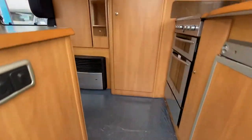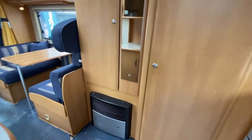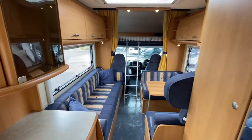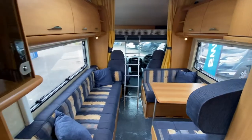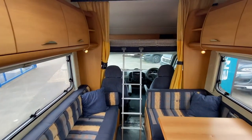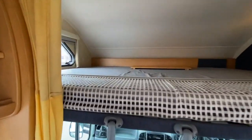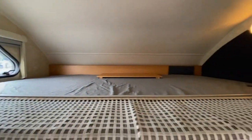You get a feel for how nice this is. Straight away you've got the end kitchen layout, and then that really nice big lounge at the front, plus a great size over-cab double bed — more than enough room for two people up there.